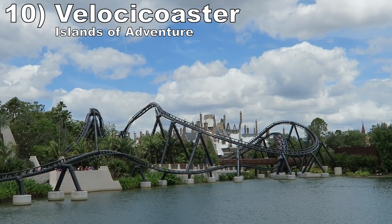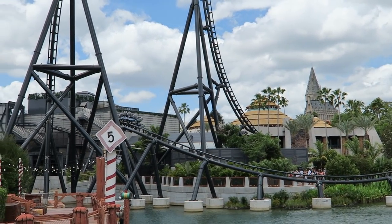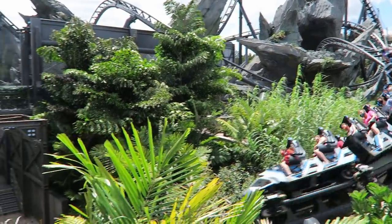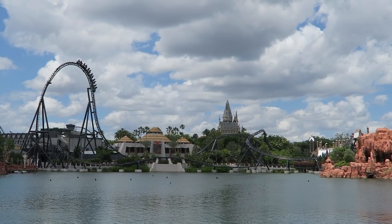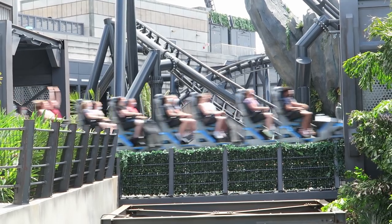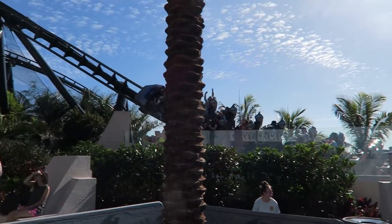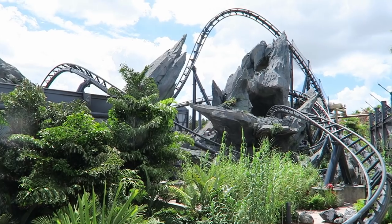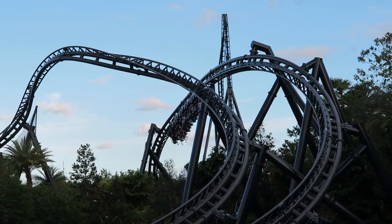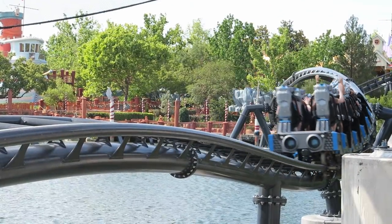Number 10 is Velocicoaster at Islands of Adventure. This Intamin creation is an amazing blend of theming and thrills. The coaster tells a story — the first half has amazing near misses as you weave through the raptor paddock, then the second half is more about extreme elements as you head over the water. This ride does everything well: the launches are solid, the ride has plenty of airtime with the sustained airtime of the top hat being the highlight, and then the four inversions are great. The two in the first half launch you out of your seat while also offering laterals. The stall offers wild hangtime, and the Mosasaurus roll is as good as everyone says with insane laterals and ejection forces.